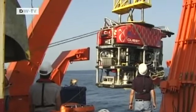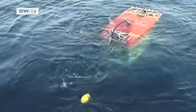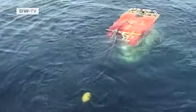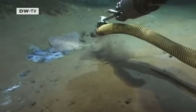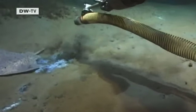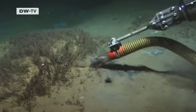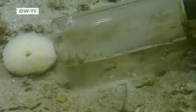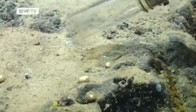We were on board the Meteor and we had the remotely operated underwater vehicle Quest with us. This diving robot is equipped with a camera and with gripping arms that enabled us to collect samples directly from down there. We collected sea cucumbers and crabs and mollusks. And with the gripping arm, we were able to break off chunks of the asphalt.